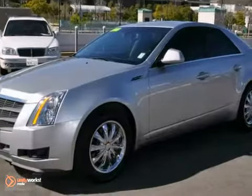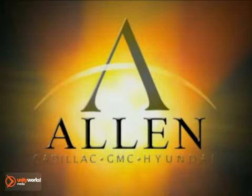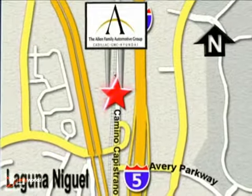Stop in today and take it for a test drive. At Allen Automotive Group, our customers are extended family and our customer loyalty is second to none. We're conveniently located on the corner of Avery Parkway and Camino Capistrano.